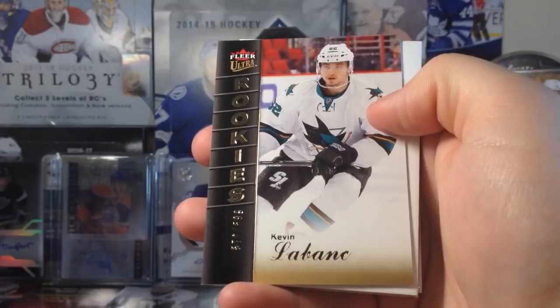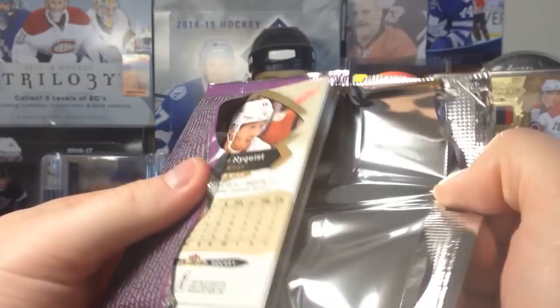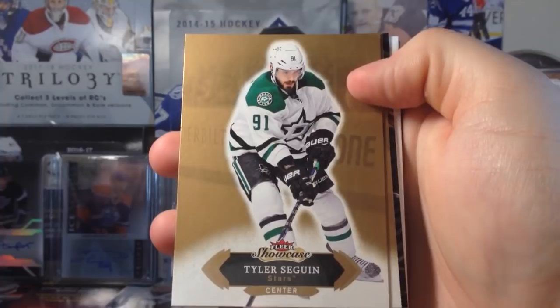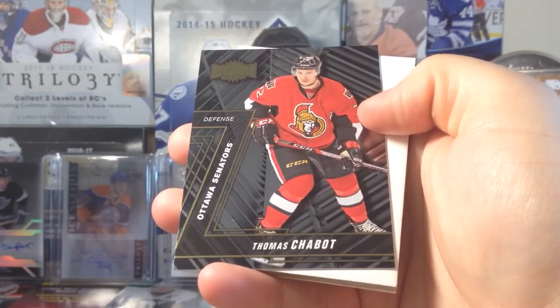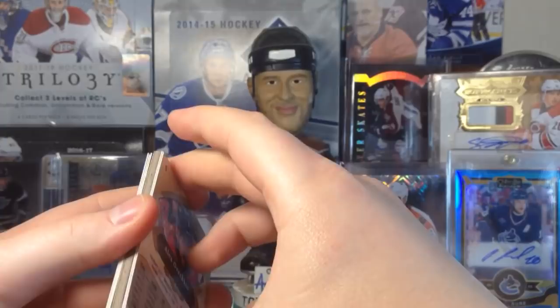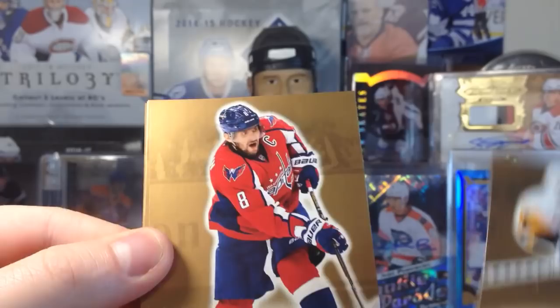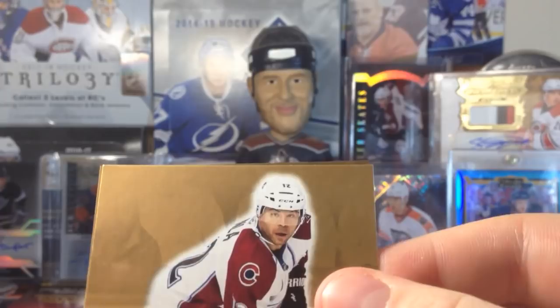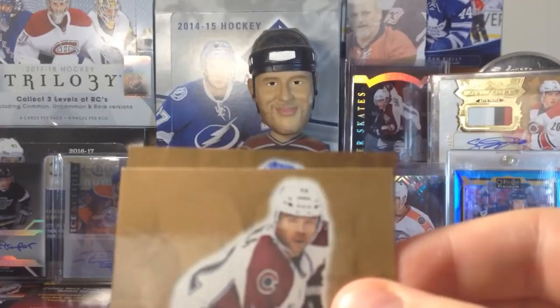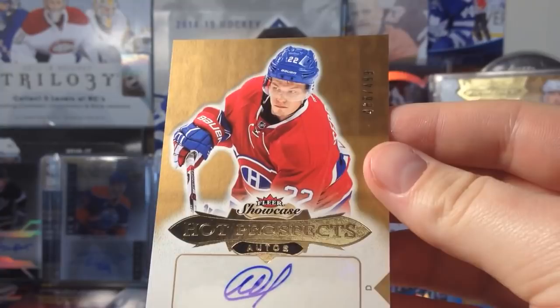Let's see what we got here. OEL, Taylor Hall, Kevin Labanc ultra rookie. I'll save the auto for the end — actually, no, I'll do the auto right off the bat because it's probably gonna be the underwhelming Panarin compared to what's going to be there. Shabat, Metal Universe, Skinner, and Gustav Nyquist. Where's that auto — it's this one right here. I'll play 'guess the player.' Phil Kessel, Alex Ovechkin, Mike Hoffman. Okay, here it is — guess the player.